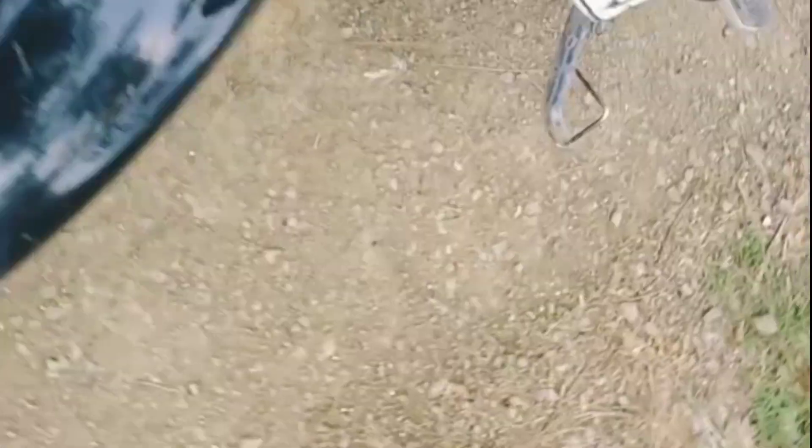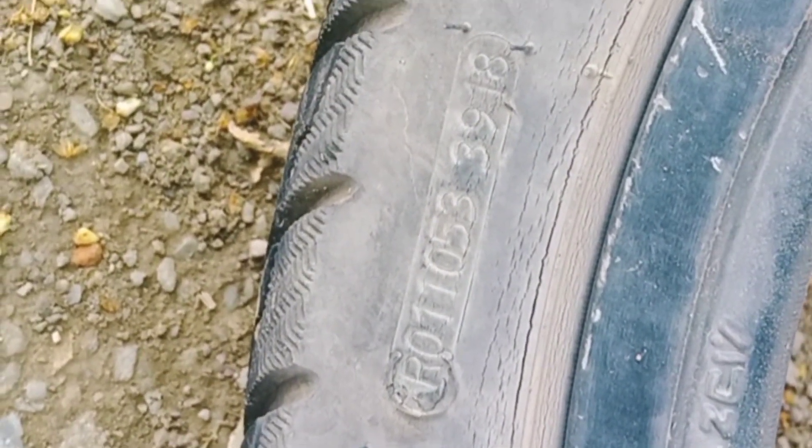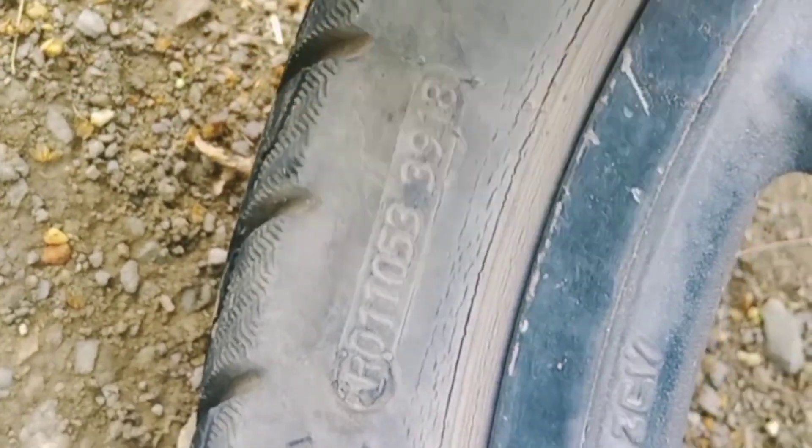This is the manufacturing date code. Look at this — the RELCO code is 301-053-3918. The final digit represents the last two digits of the manufacturing year. This is a Pioneer sale tire.